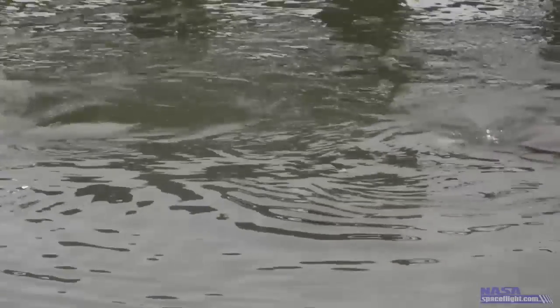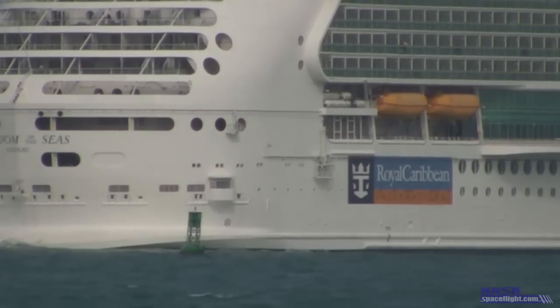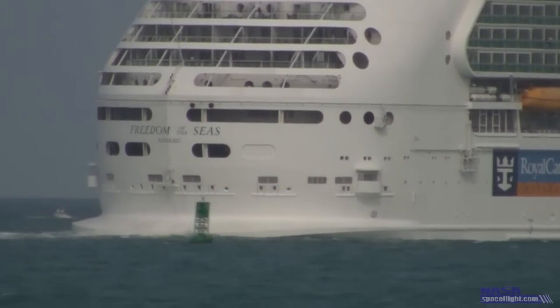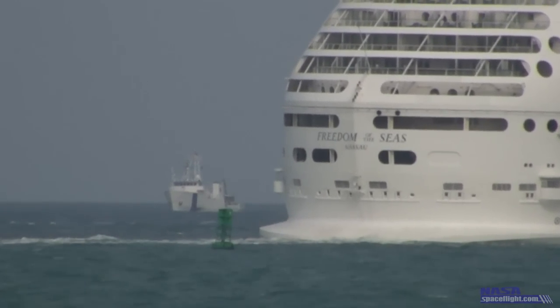About 10 minutes after liftoff two days earlier, the empty solid rocket boosters fell into the Atlantic Ocean about 150 miles from the Florida coastline. As is standard for all launches, the two solid rocket booster retrieval ships, known as the NASA Navy, are waiting on site to pick up the boosters and bring them back to the Space Coast.